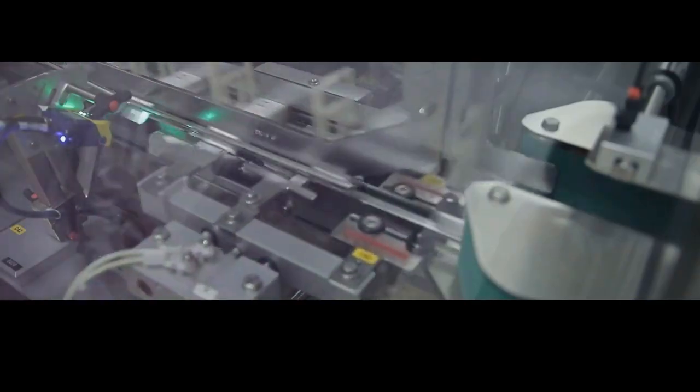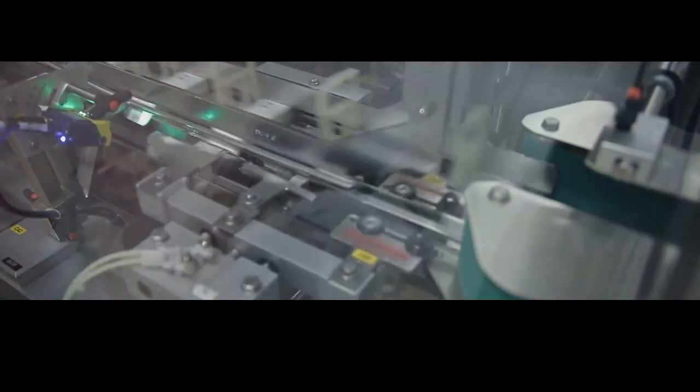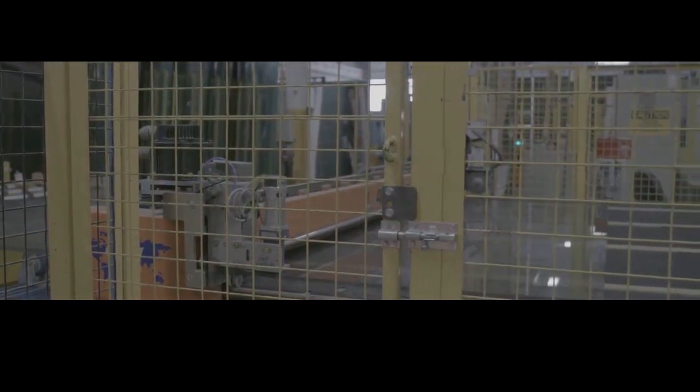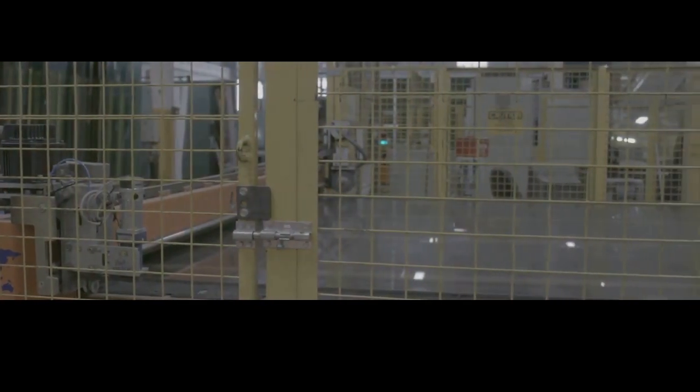It's like trying to run through a thick forest — each tree slows you down a little until you finally stop. Similarly, each layer of bulletproof glass slows down the bullet until it comes to a halt. It's a marvel of modern engineering, providing safety and security in various applications, from vehicles to buildings.